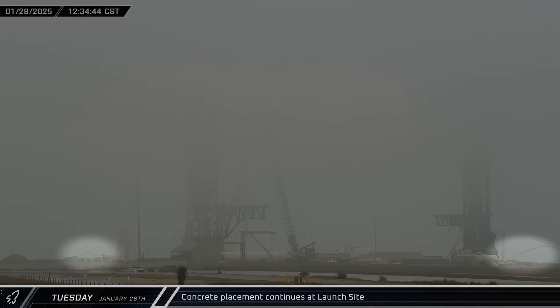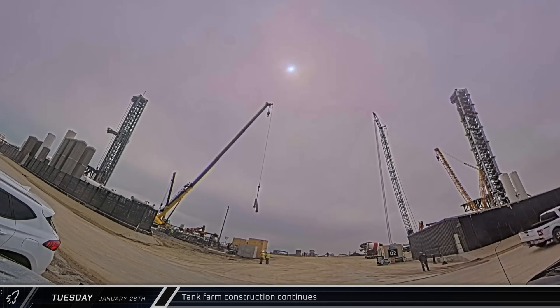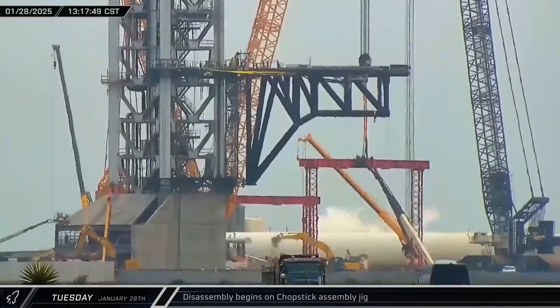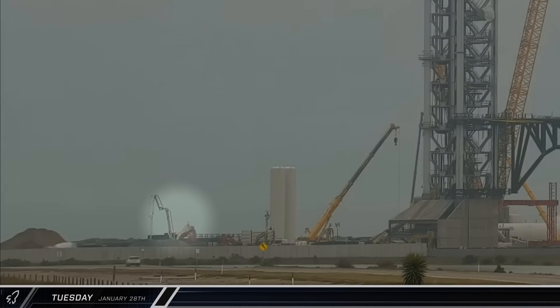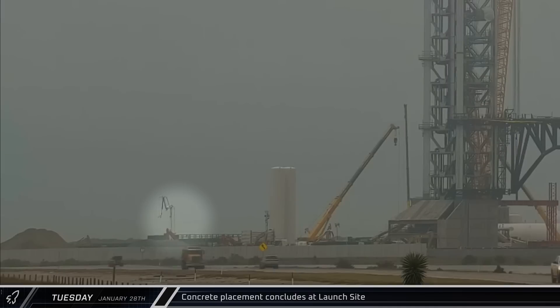Two concrete pump trucks set up on opposite ends of the launch complex: one near the new deluge farm, and the other behind Pad A near the detention pond. Over at the tank farm, a crane lifted a prefabricated section of cryogenic piping and moved it across the expansion area for installation. At Pad B, workers began dismantling the chopstick assembly jig for shipment out of Starbase. By mid-afternoon, the pour near the new deluge farm wrapped up while the other pump had progressed much closer to Tower 1.